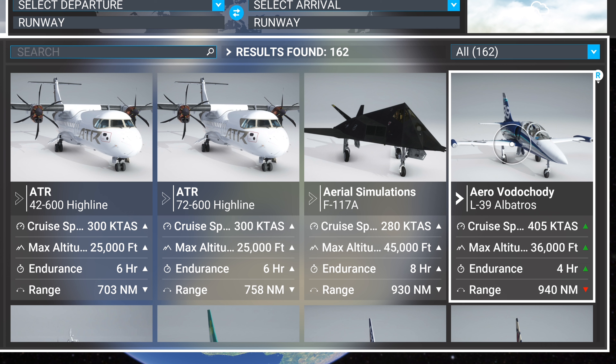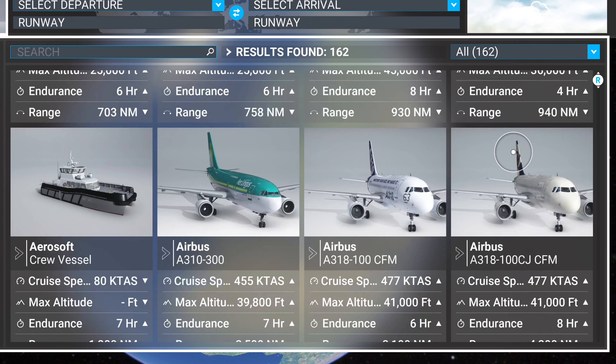The L39 — I can't tell you to go out and buy this. If it's on sale for five dollars, then maybe. This is the Reno pack and it's fun to fly a couple times a year, but it's not the best aircraft.